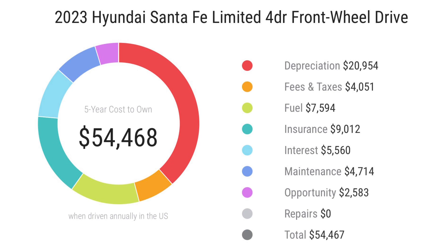Fees and taxes paid are around $4,000, depending on the state. Fuel over five years will cost around $7,500, depending on how you drive. Insurance comes to around $9,000, interest around $5,500, and maintenance — the most important factor — will cost around $4,700.